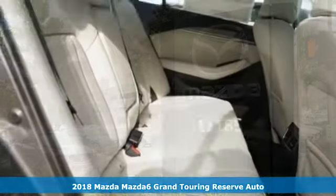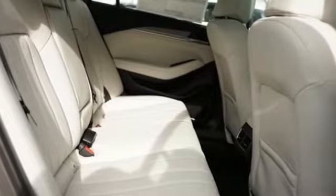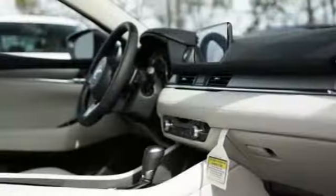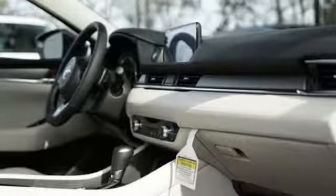Features include Bluetooth wireless audio streaming, power heated mirrors, dual zone climate control, auto dimming rear view mirror, advanced keyless entry, and heated steering wheel.